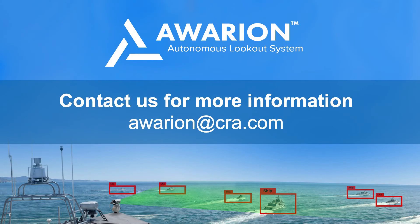Let us put Awarian's tireless algorithms to work for you. Contact us to learn more about our Awarian Autonomous Lookout System.